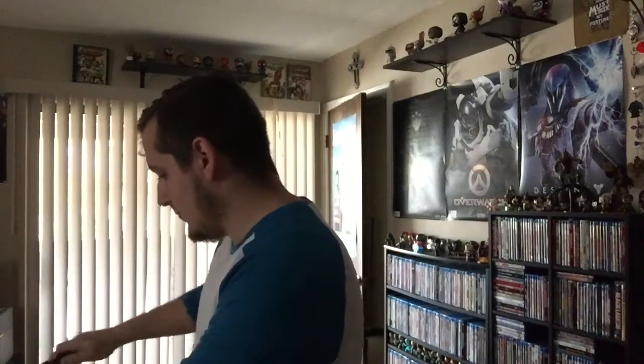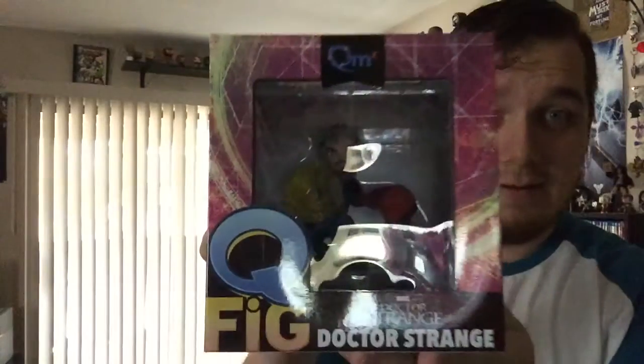The first thing I'm greeted with — I always enjoy getting these because they're so sick in detail. It's Doctor Strange! Sorry for the glare, but look how wicked that is. That's dope. I got one from the Hulk, I got the Deadpool one — I love these things, man. If I could just collect these, I would.